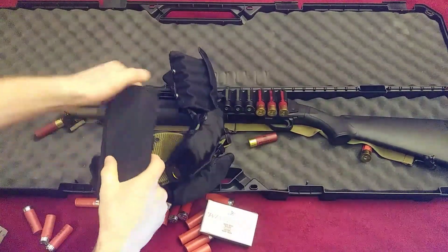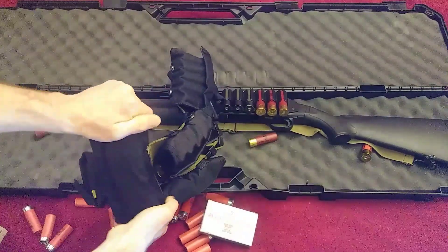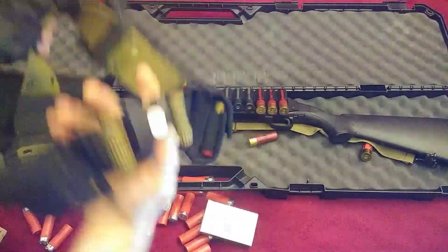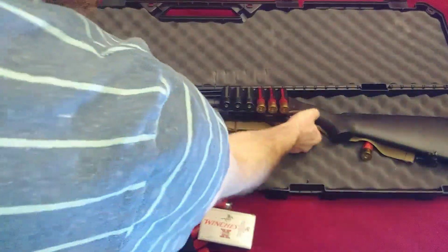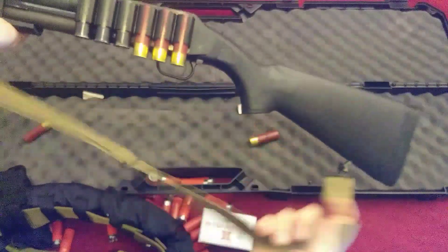This belt is extremely ergonomic and it keeps all this weight right there on my hips and out of the way of my range of motion. It weighs about 9.5 pounds with all of this ammo on it, but you can hardly tell with it sitting there on your hips.